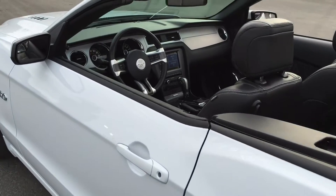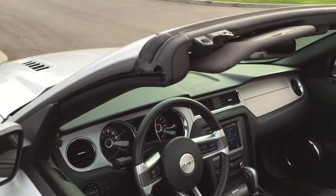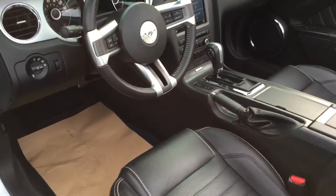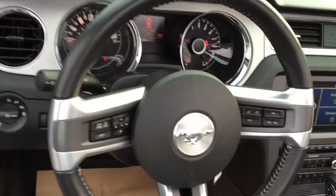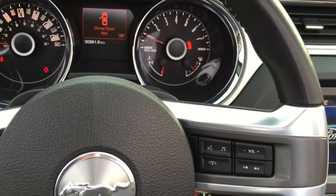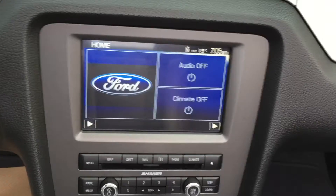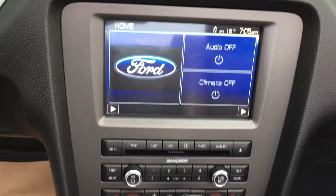19-inch wheels. It's local and accident-free, and you can see you have a little heated front seat. 30,900 kilometers. Got all the bells and whistles.